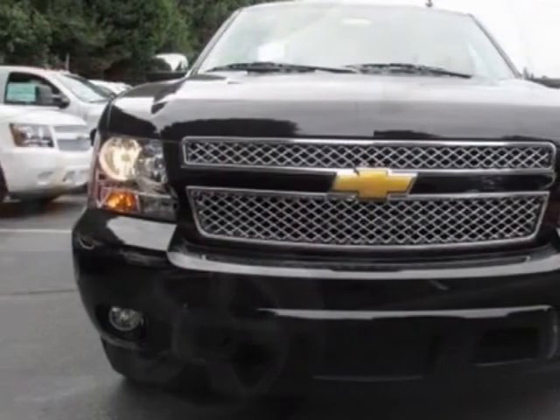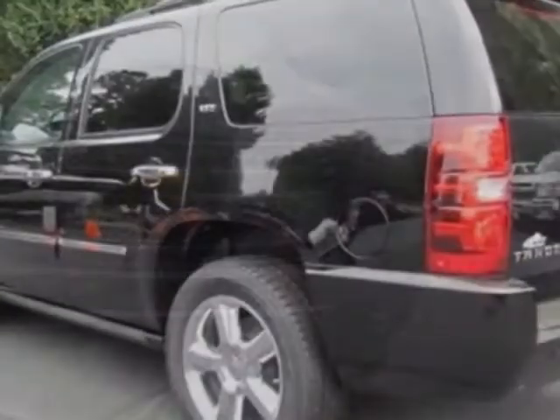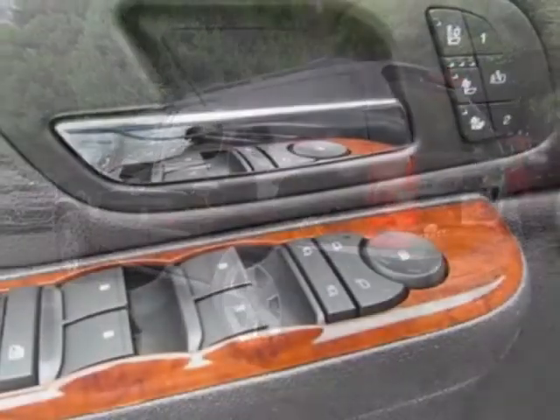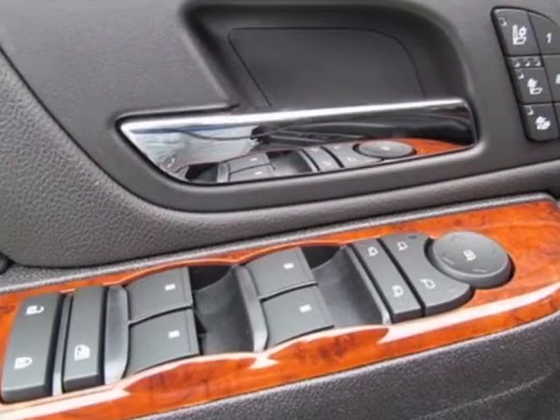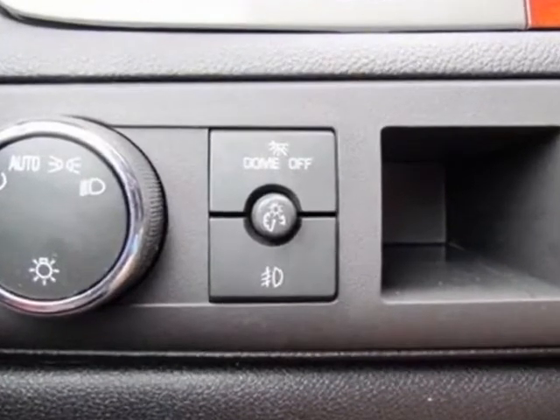Wheels are 20 inches x 8.5 (50.8 cm x 21.6 cm) polished aluminum wheels, and 20 x 8.5 (50.8 cm x 21.6 cm) chrome entertainment system wheels.